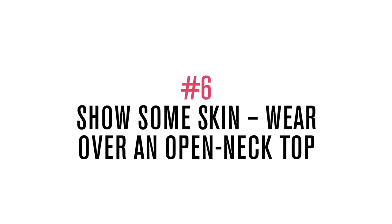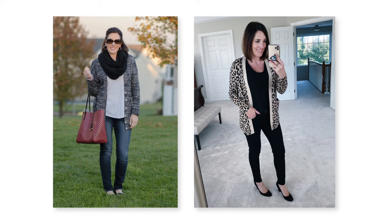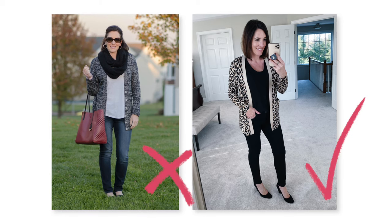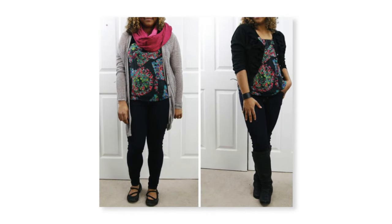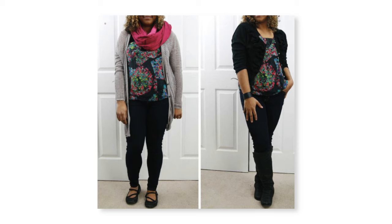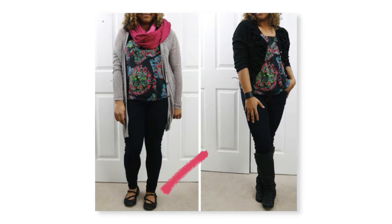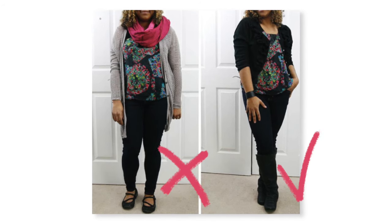For the next tip, show some skin — wear a cardigan over an open-neck top. As you can see from these examples I borrowed from Jalen Shane, on the left she doesn't look terrible but it's not as flattering as the cardigan look where she's wearing a shirt that shows her neck. Anytime you have an open v-neck or scoop neck and you're showing some skin, it's not only bringing light back into your face, it's also elongating your neck and it looks super chic — avoiding that bulkiness and frumpiness.